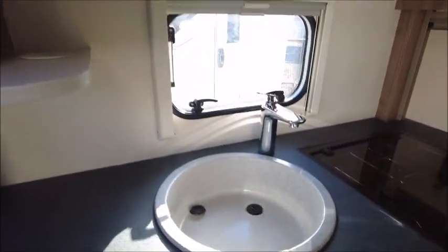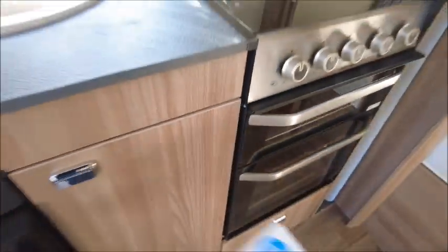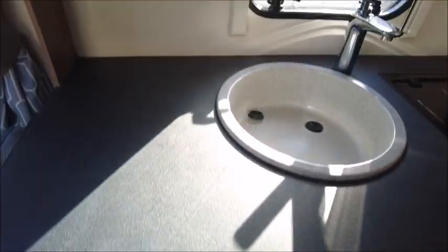In the kitchen area, you've got the extendable worktop, eye level microwave, sink, three gas burner hobs, grill, oven, and a Dometic fridge with a freezer compartment.